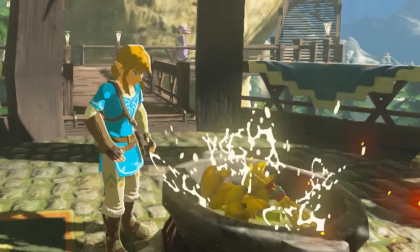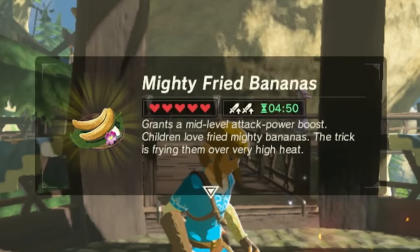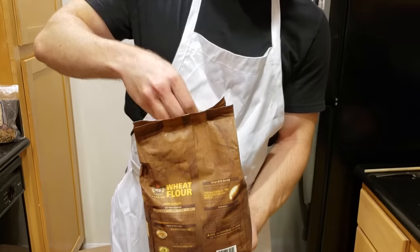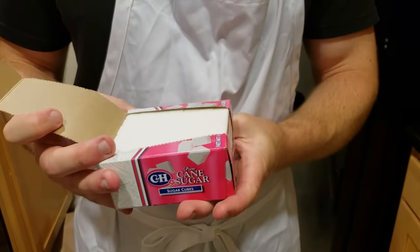Mighty Fried Bananas is one of Link's favorite dishes so we knew we had to include it in our menu. The three bananas are sourced from artisanal Yiga soldiers and our tabantho wheat is made with coarse wheat flour. The final ingredient, cane sugar, gives the dish its whip of flavor.